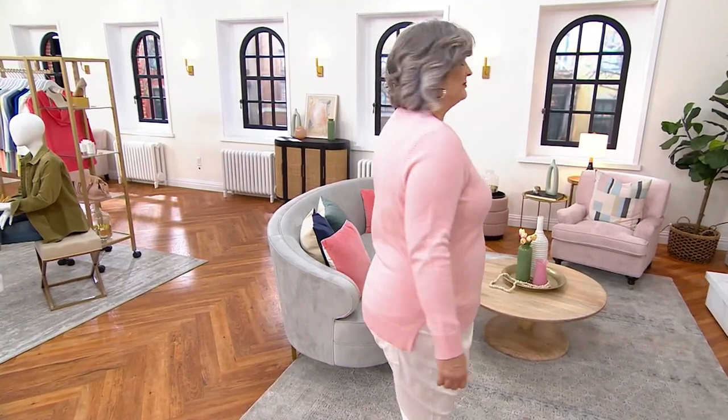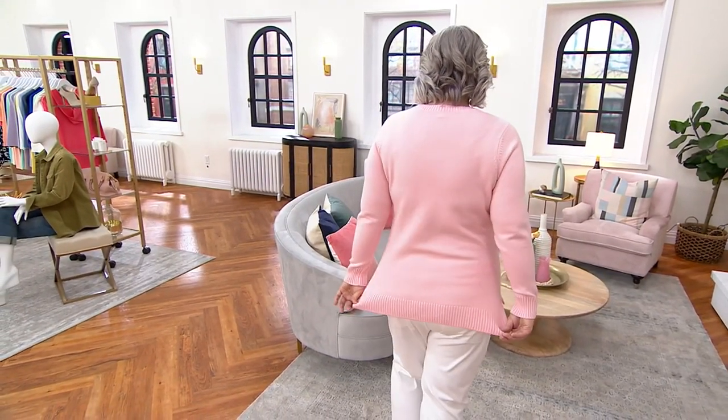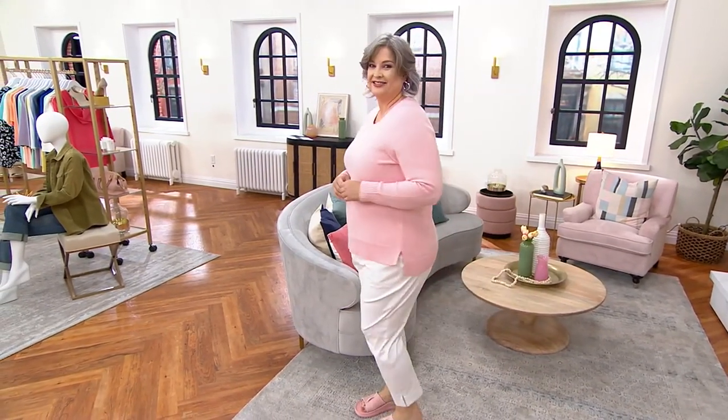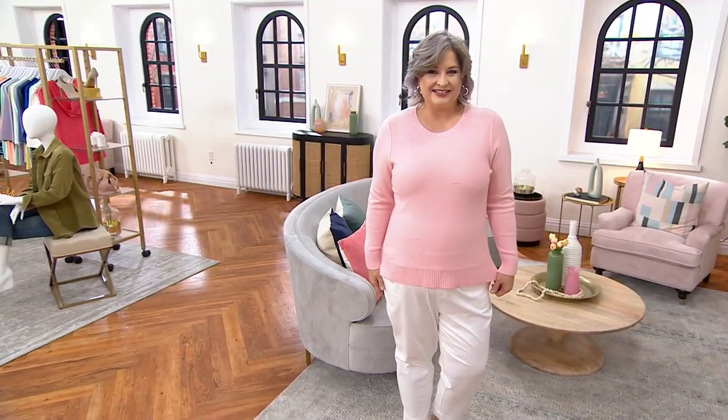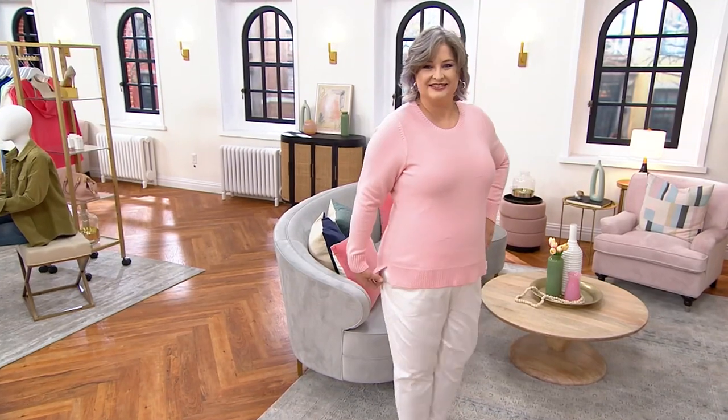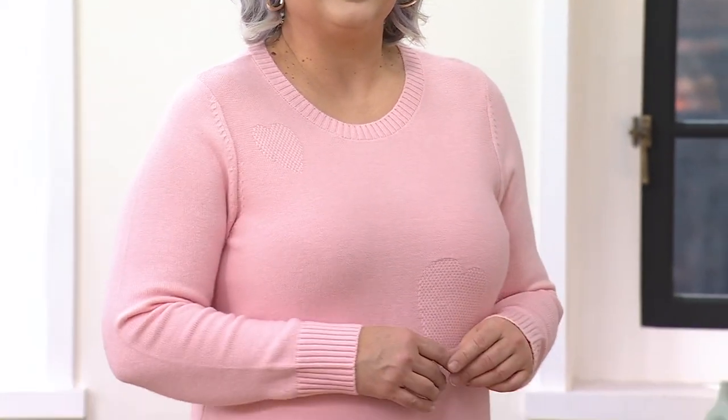This one at $38.99 is a fresh markdown — first time we're presenting it at this clearance price. When they're gone, that's it, there's no reorder. But you're getting it for 40% off the regular QVC price. The colors include Pam's Soft Pink.